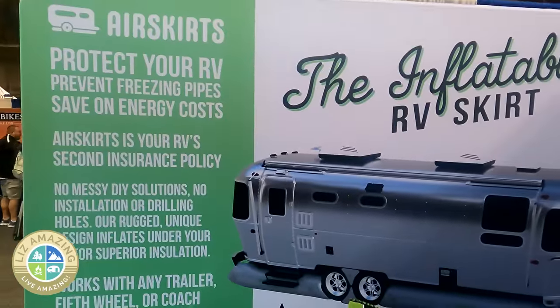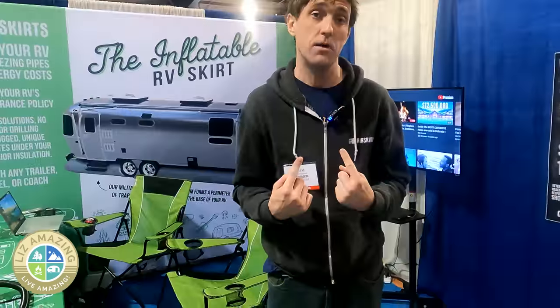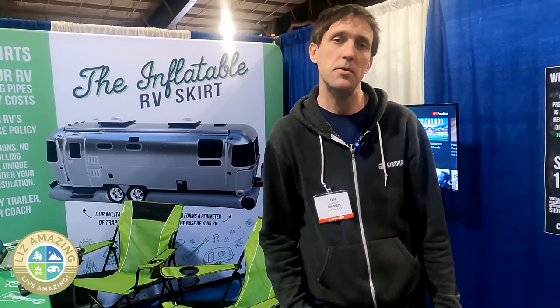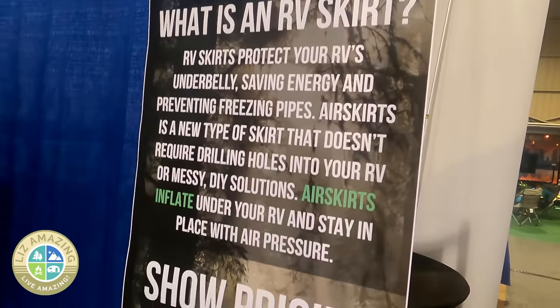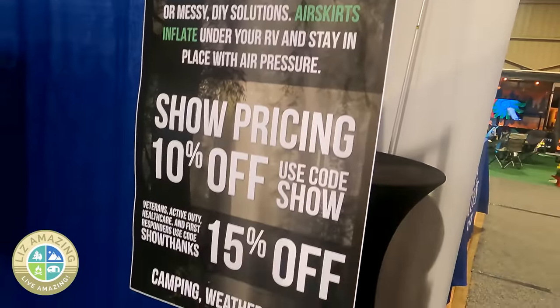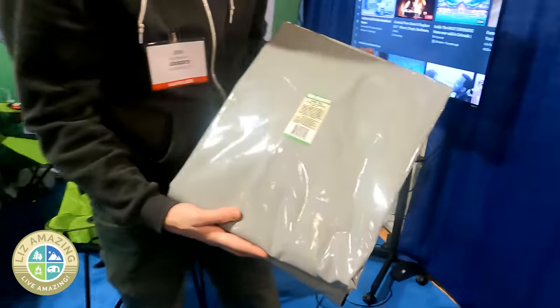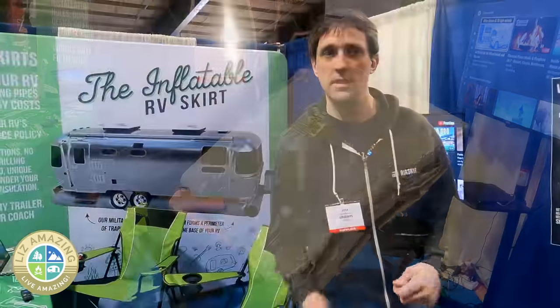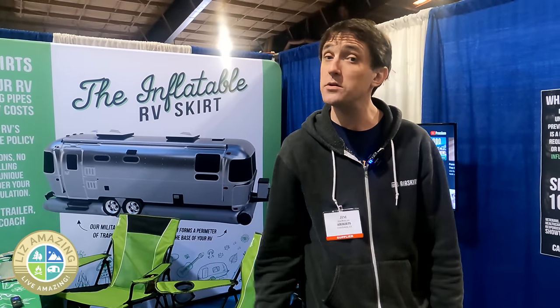I'm Jim with Air Skirts. RV skirts protect the perimeter of your RV from cold air and wind going underneath, preventing freezing pipes and energy loss. You'll see people skirted at winter campgrounds, usually with styrofoam or solutions that require drilling holes into the trailer. What makes our product unique is it inflates and pinches itself in place with air pressure — no drilling required. And it moves with you to your next RV as well.